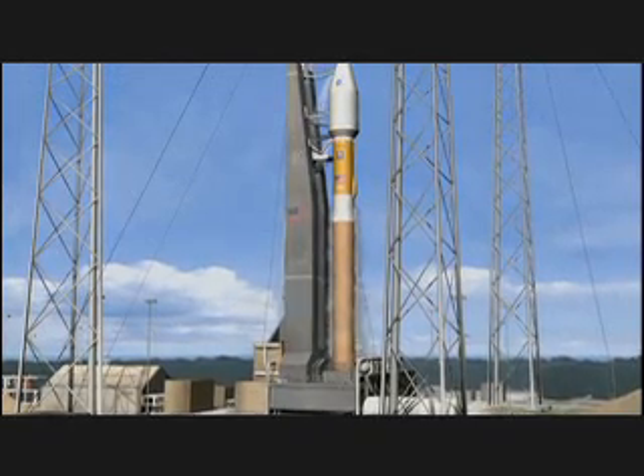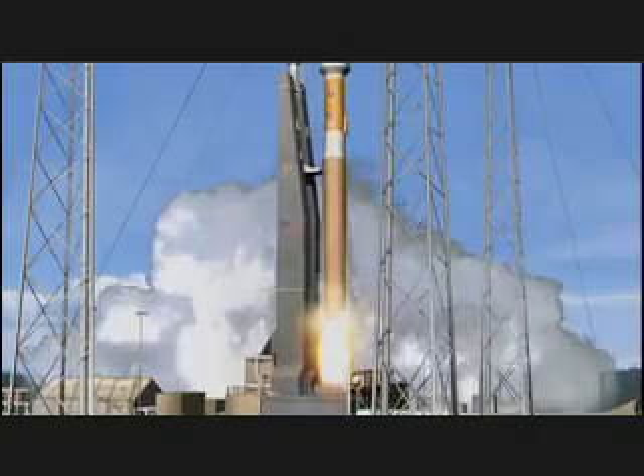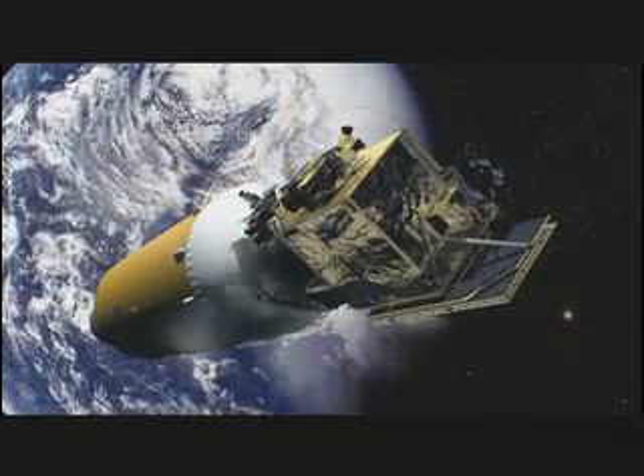Three, two, one, zero — and liftoff! Two hours after launch, LRO will separate from LCROSS and continue on its way to the moon.